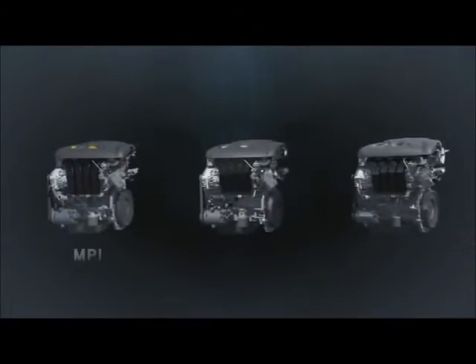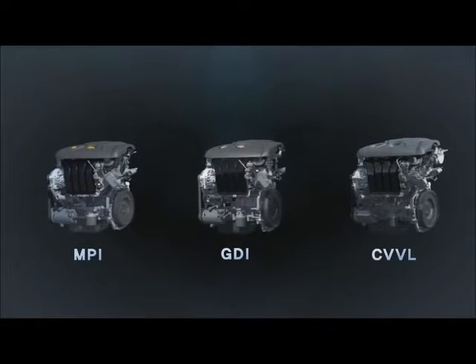The derivative engines — the GDI and CVVL engines — are based on an MPI engine to satisfy consumers' needs.